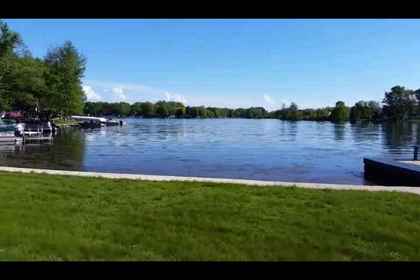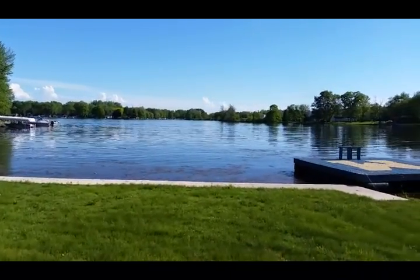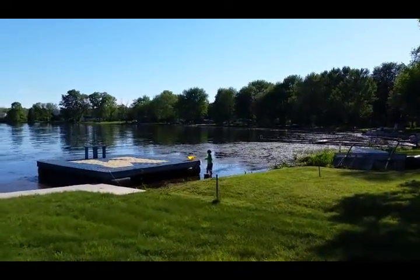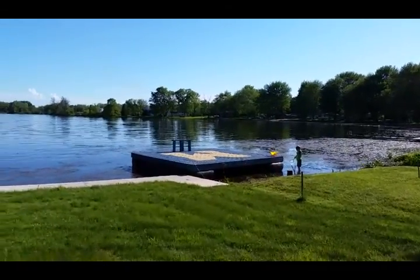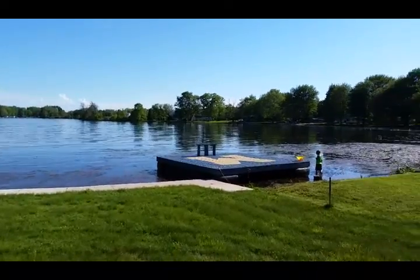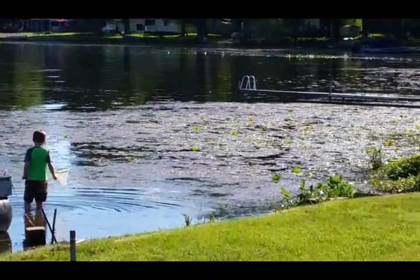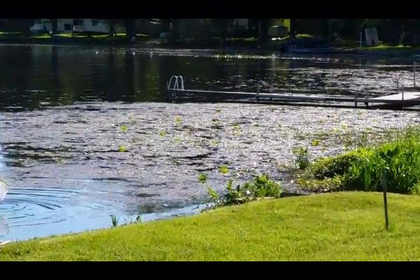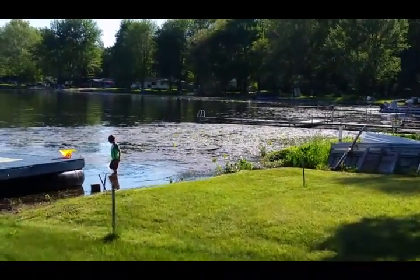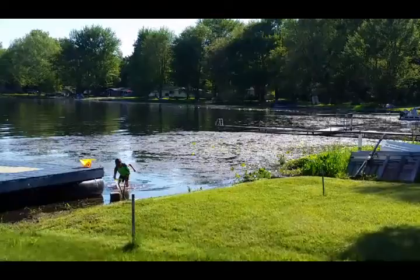Alright, hello everybody. For today's video we are stepping outside of the fish room. Right now we are at Lake Pipestone in southwest Michigan, somewhere near the Eau Claire/Benton Harbor area. The plan is to do some fungilid collecting because there are quite a lot of things that can be found in this area. Over the years we've come here as a family spot and caught turtles, frogs, fish and everything. It's a great place, so let's get into it.